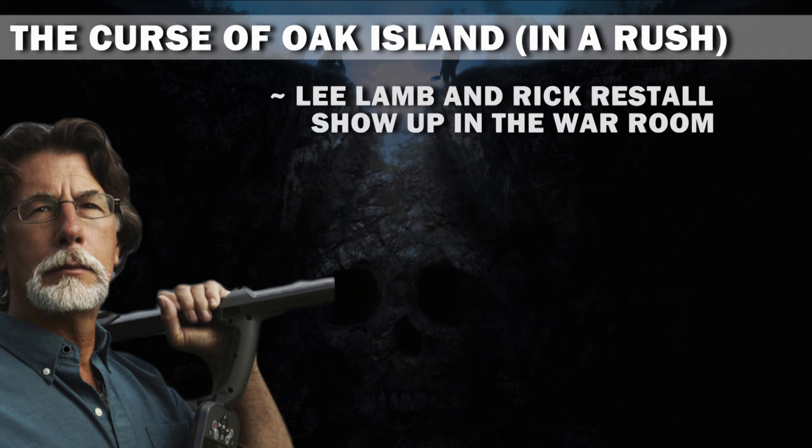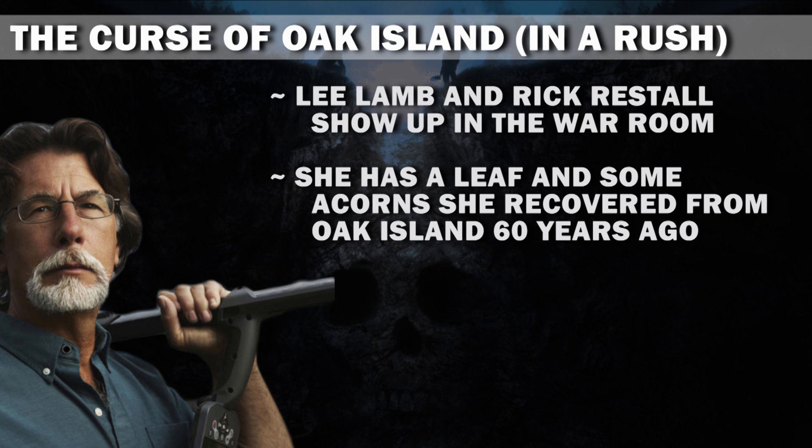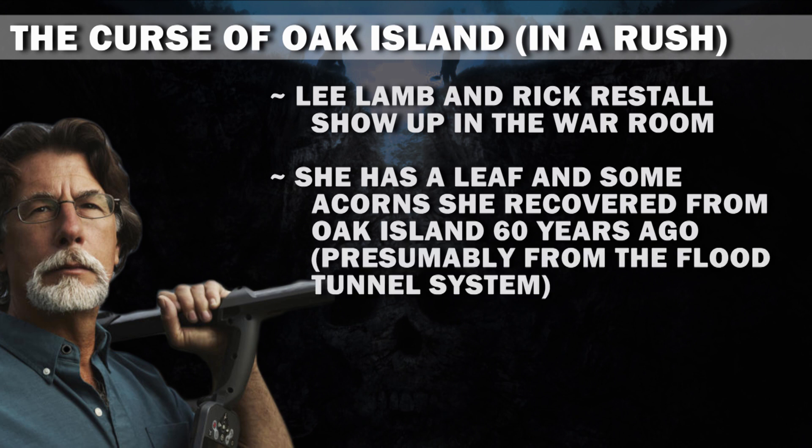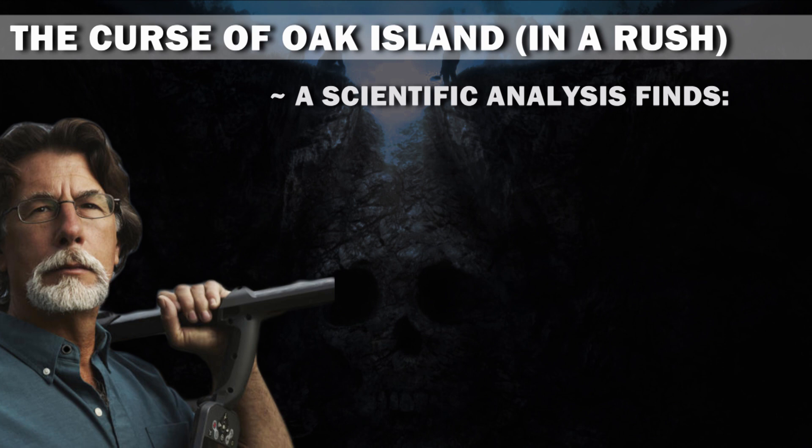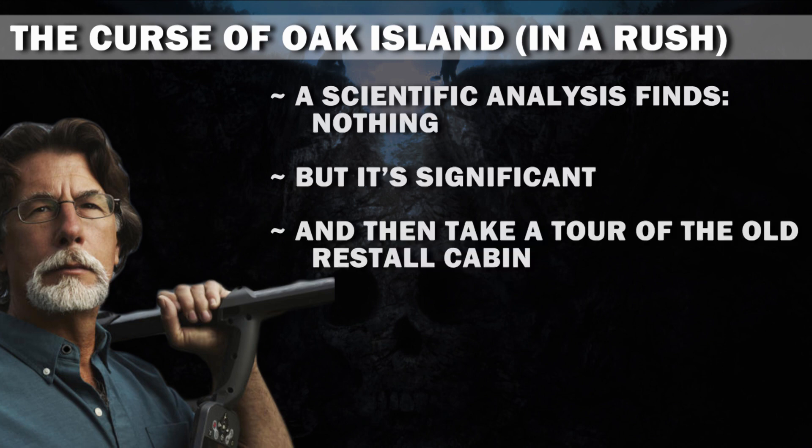Lee Lamb and Rick Restall show up in the war room. She has a leaf and some acorns she recovered from Oak Island 60 years ago, presumably from the flood tunnel system, where apparently they were perfectly preserved for hundreds of years. A scientific analysis finds nothing, but it's significant. And then they take a tour of the old Restall cabin. Is this really the only content they have this year?